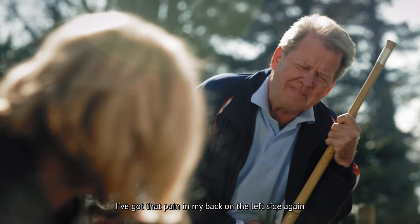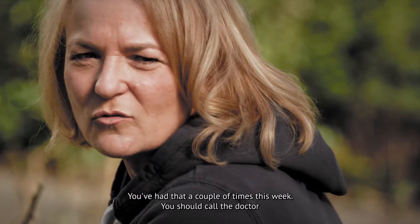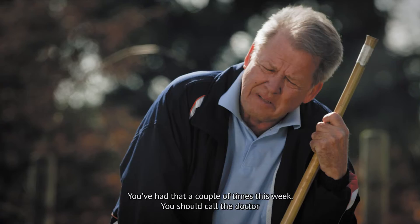There's a little pain, and it's happened a few times this week. You should call a doctor. Do you think? Yeah.